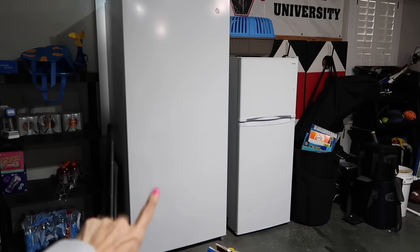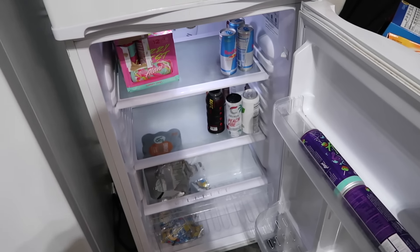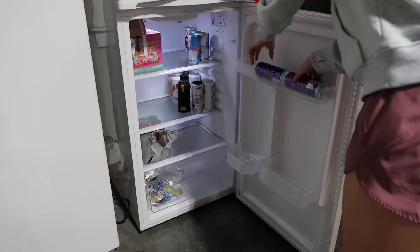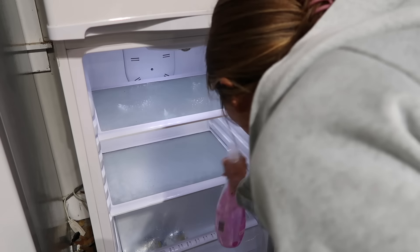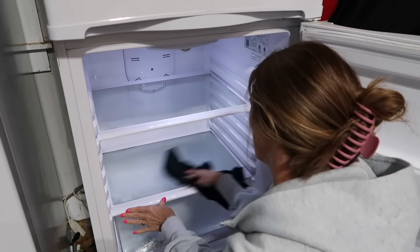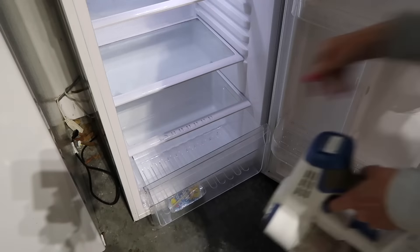Now I'm restocking our outdoor refrigerator — you can see how much bigger it is than a standard fridge. We use it for all our drinks: waters, Capri Suns, Gatorades, that kind of stuff. I'm going to wipe down the shelves inside since it's been a while, then restock it. We all have that one drink we can't live without — mine is Diet Dr. Pepper. I have to have at least one a day. Other than that I drink water, and every now and then a Red Bull or an Alani.